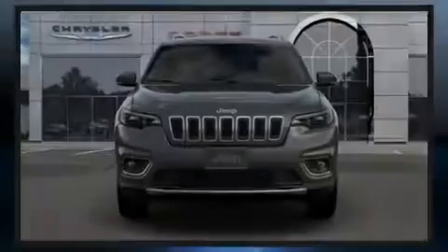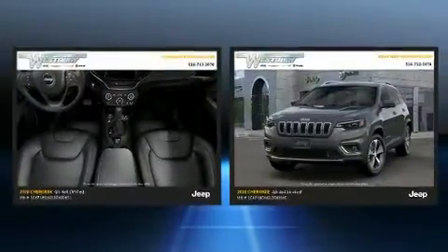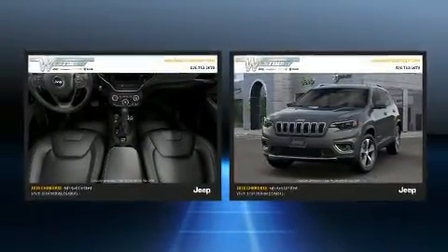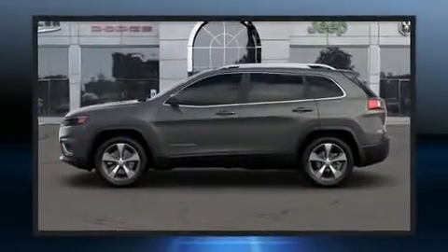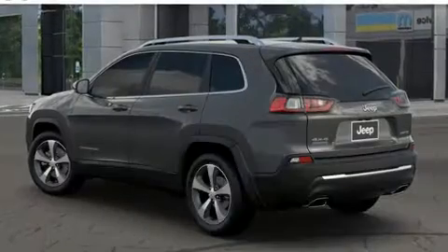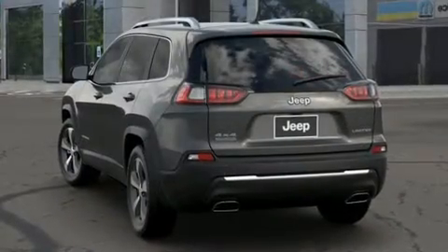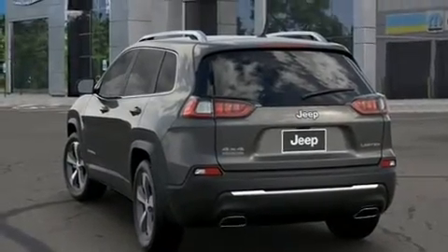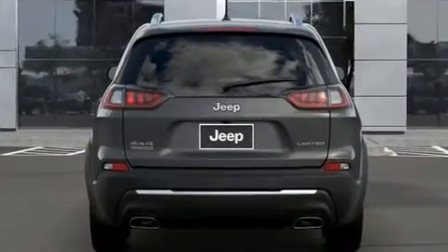Familiarize yourself with the 2020 Jeep Cherokee. Smooth gear shifts are achieved thanks to the two-liter four-cylinder engine, providing a spirited yet composed ride and drive. Four-wheel drive allows you to go places you've only imagined. Turbocharger technology provides forced air induction, enhancing performance while preserving fuel economy.